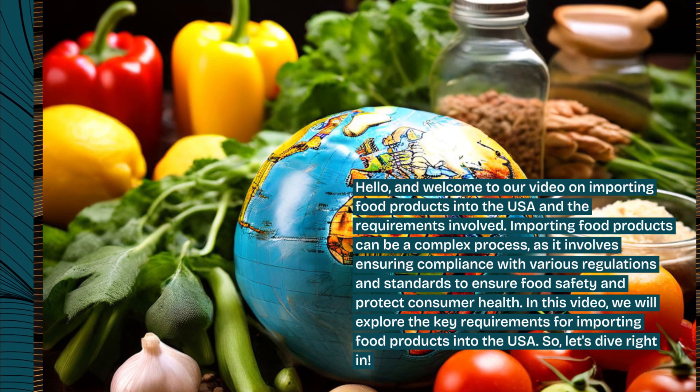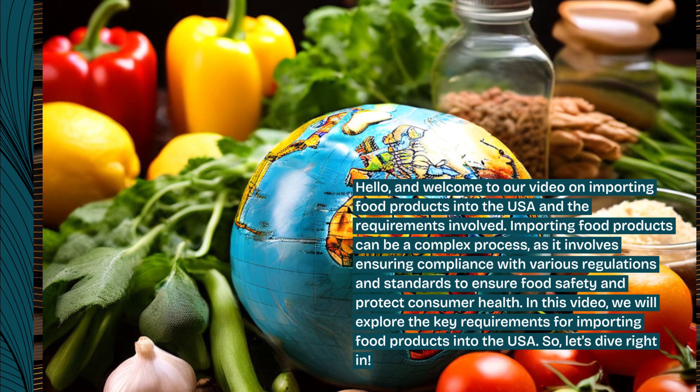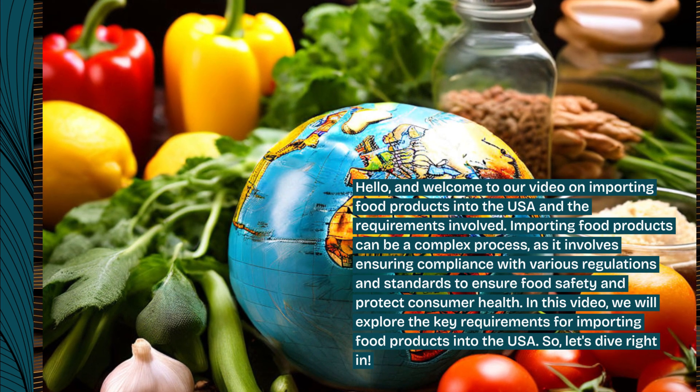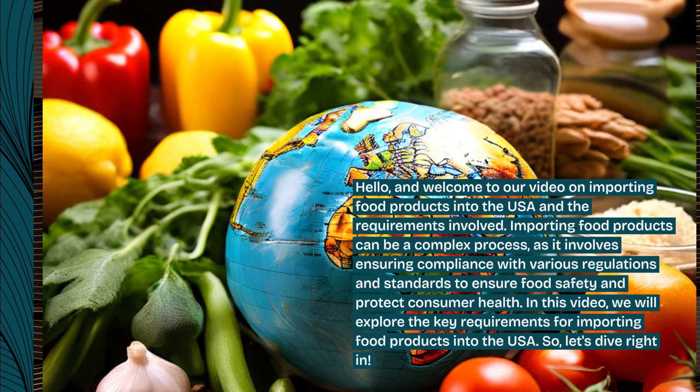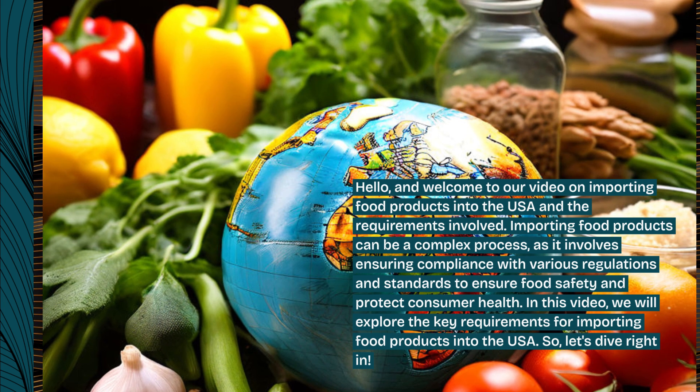Importing food products can be a complex process, as it involves ensuring compliance with various regulations and standards to ensure food safety and protect consumer health. In this video, we will explore the key requirements for importing food products into the USA.